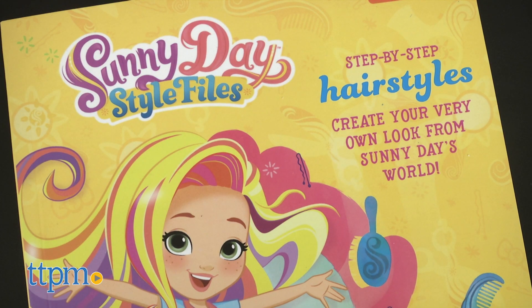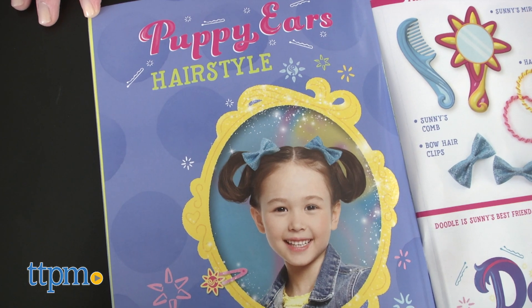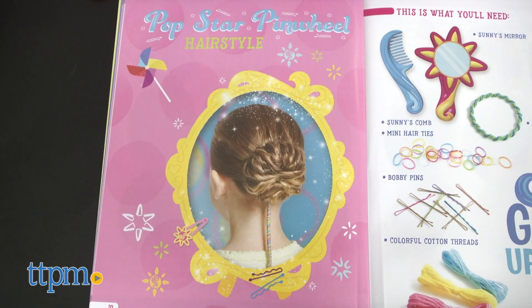The Sunny Day Style File's book has instructions for creating five different hairstyles: puppy ears, pop star ponytail, country braids, princess crown, and pop star pinwheel.